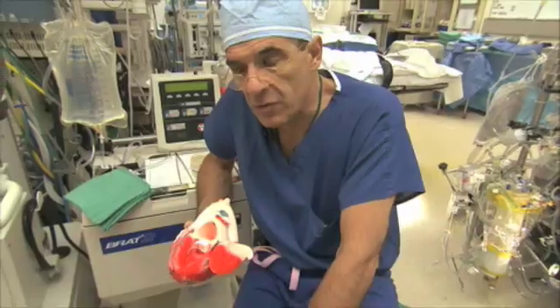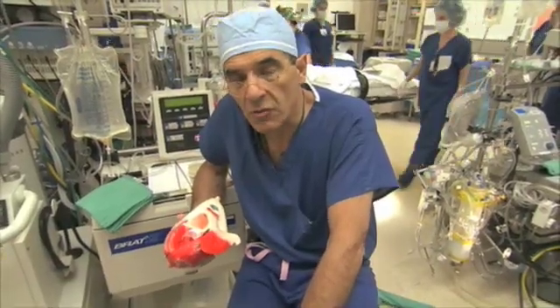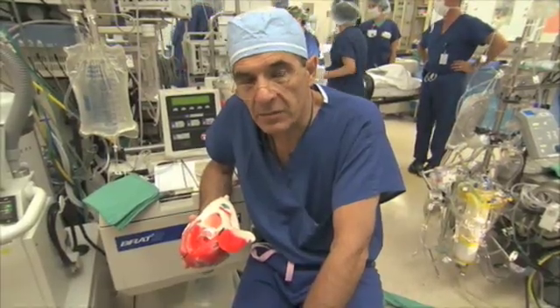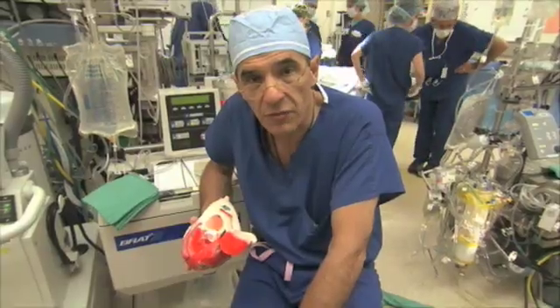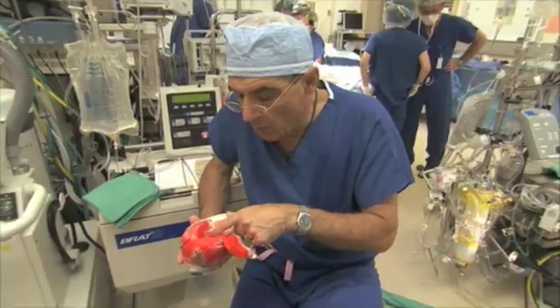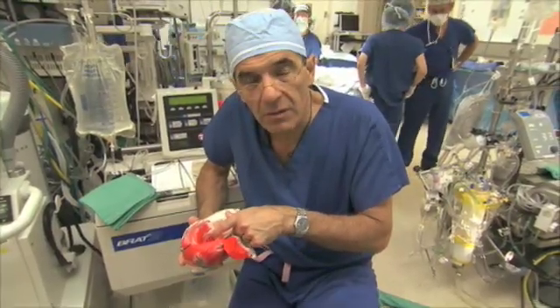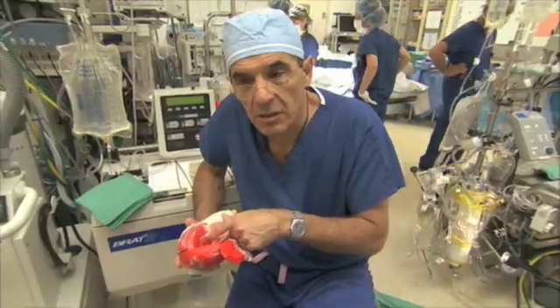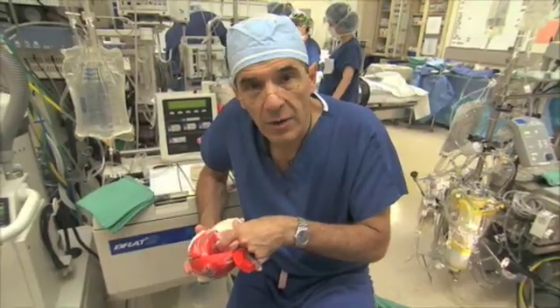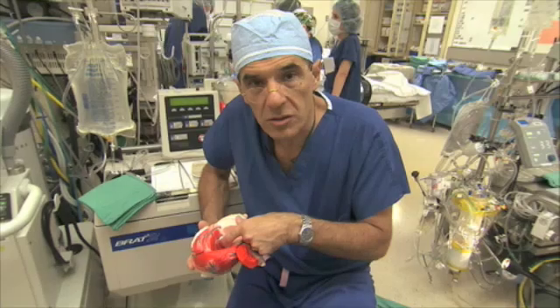Rheumatic fever is still common in third world countries, but now it is rarely seen in people who are born in the first world because the organism that causes it doesn't persist much in richer countries anymore. The most common disorder, however, that occurs in people of all ages is a gradual narrowing of the aortic valve, called aortic stenosis.